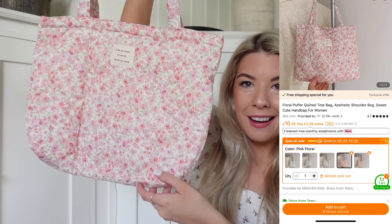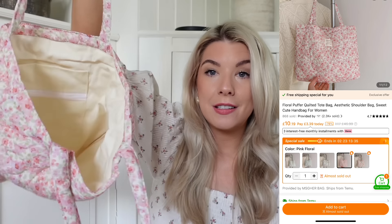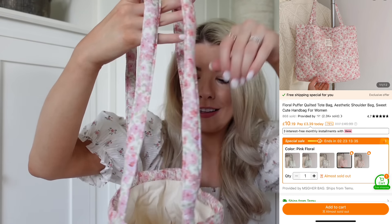Now this haul, as you will be able to start seeing, is very, very girly. I wanted to just treat myself to a few cute bits and bobs. So yeah, this is a super duper girly haul. One thing that I got which I am so in love with - I'm going to need to order another one - is this little quilted floral bag.